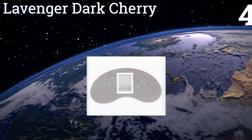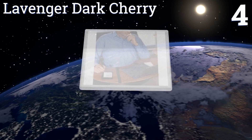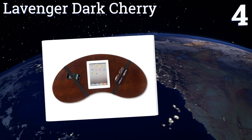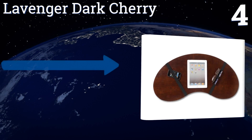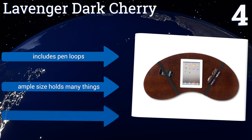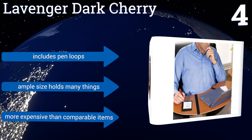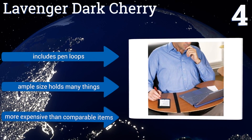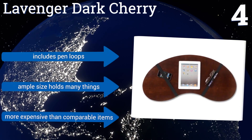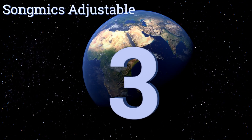At number four, a glance at the Lavender Dark Cherry will tell you it's different — instead of the usual rectangular shape, it's curved like a bean. This lets you cozy right up to your work whether it rests on your lap or the arms of a chair. Use the elastics to keep your stuff in place; it includes pen loops and its ample size holds many things. However, it is more expensive than comparable items.